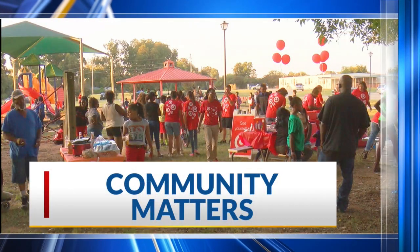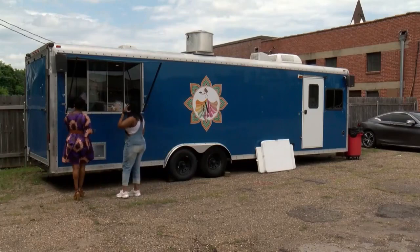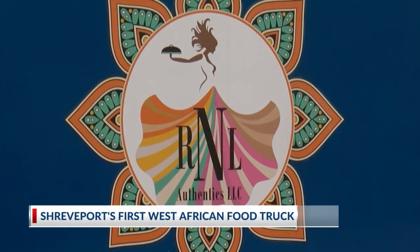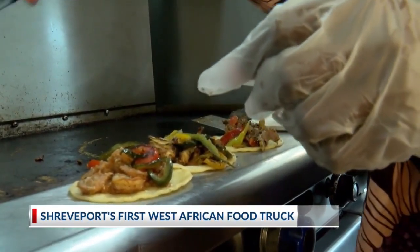Community Matters: a local who relocated from Sierra Leone brought with her a taste of West Africa to Shreveport. NBC6's Lynn Vance shares her story. Food trucks are popular, but R&L Cookery Corner is the first in Shreveport to serve authentic West African food.